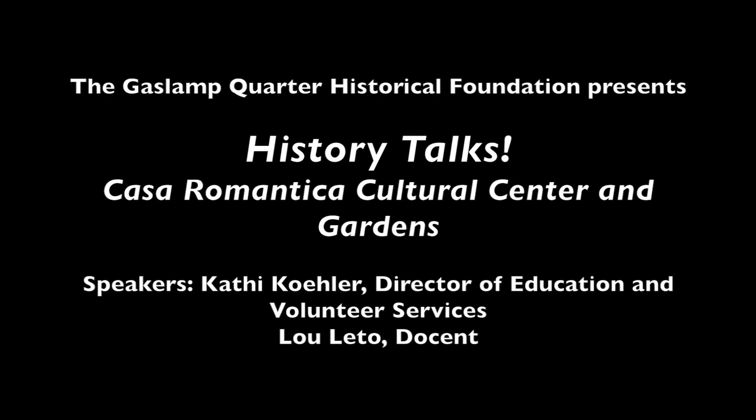Hello everybody and welcome back to our virtual history talks. Today we are traveling up the coast to Casa Romantica Cultural Center and Gardens up in San Clemente. We have with us tonight Kathy, the Director of Education and Visitor Services, and Lou, who's one of their docents. Feel free to pop any questions you have in the chat and we'll open it up at the end.